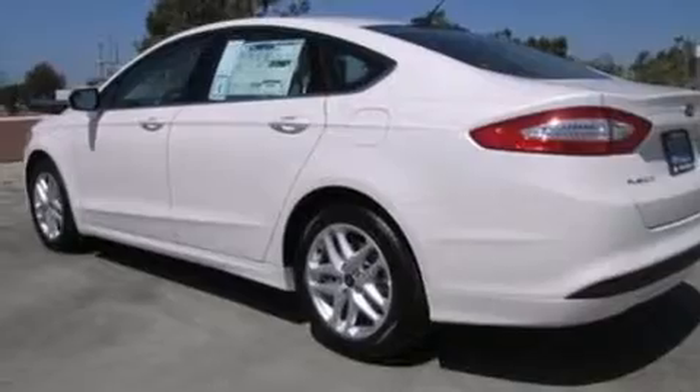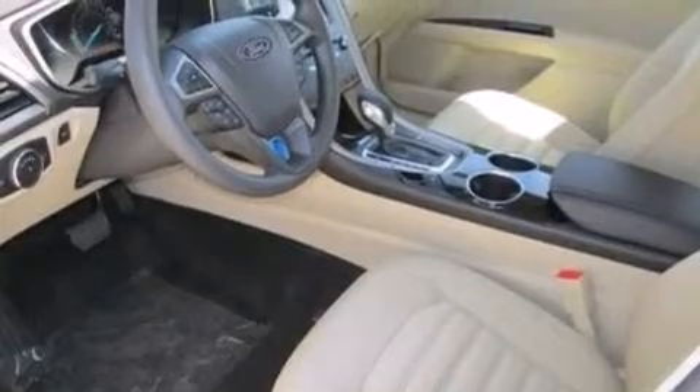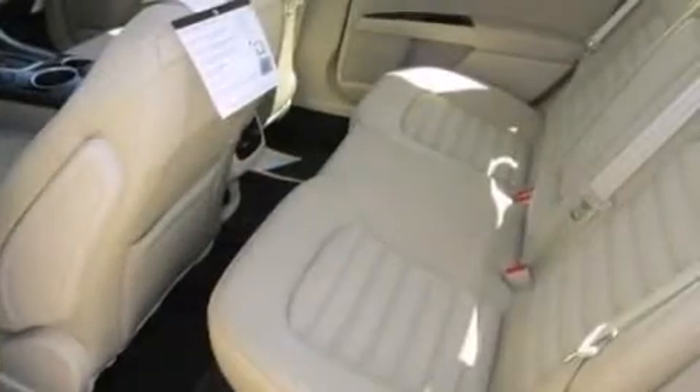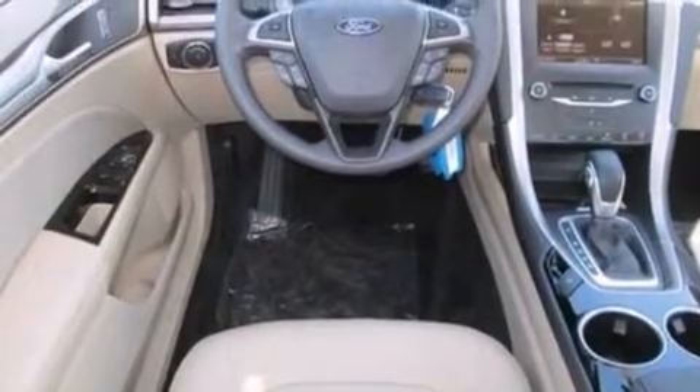Air conditioning, a split folding rear seat, cruise control, a six-speaker audio system, a passenger side vanity mirror, side impact airbags, full power accessories, a rear window defroster, front and rear reading lights, and a power driver's seat.